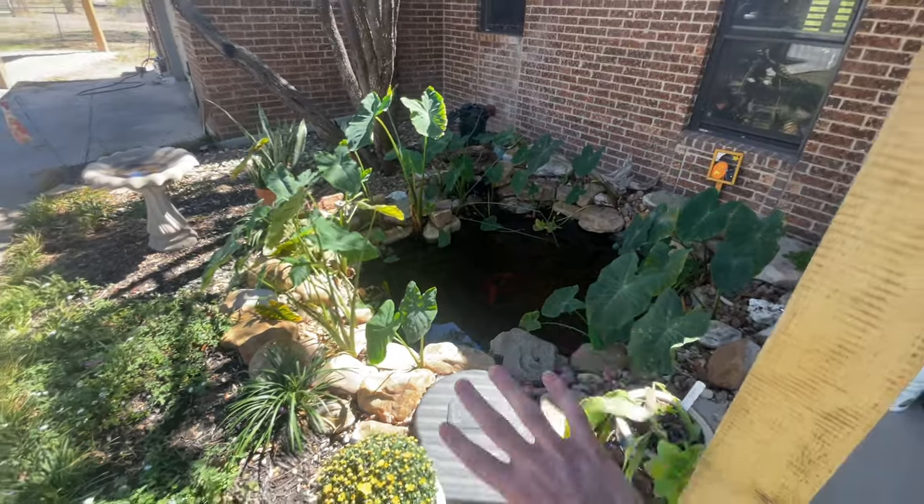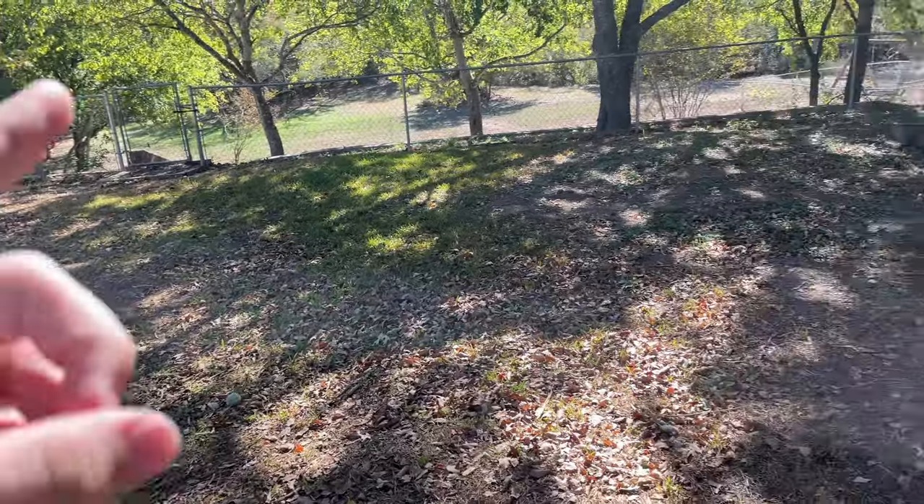If you guys have anything that you want to see go into this pond that's not going to eat the koi or anything, let me know in the comments. If you guys want to see any crazy exotic fish go into a pond, maybe we can build another pond — I do have space in the backyard. If we could get a little exotic fish in the pond, I don't know, let me know. Drop a comment what you guys want.